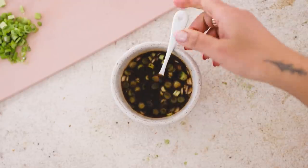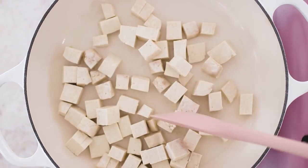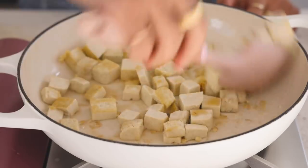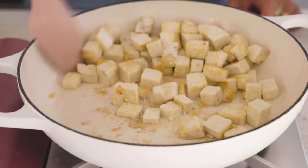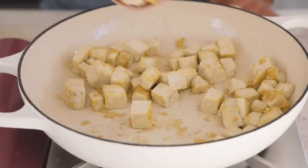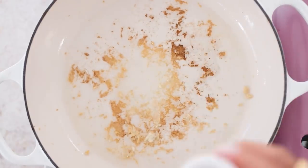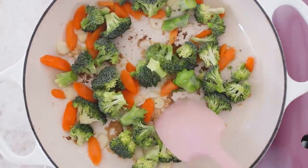For the tofu, I give it a quick fry in neutral oil with salt, pepper, and a little toasted sesame oil for flavor — you just want to get it nice and brown. The majority of the flavor comes from the sauce, so you don't have to worry about seasoning the tofu too much. Then I add some oil back into the same pan and fry up garlic with veggies.